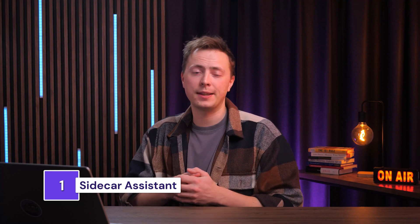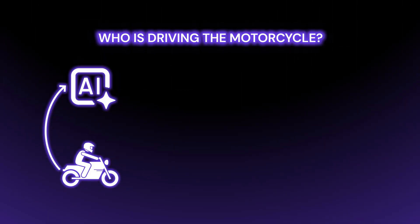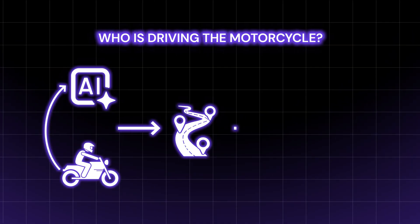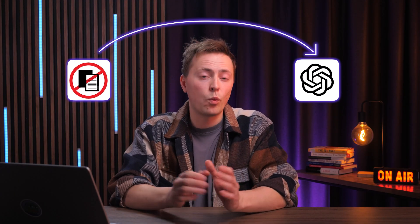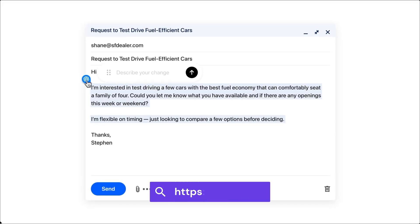Every AI browser has three core features that make it different. First, there's the sidecar assistant, which is kind of the main draw of AI browsing. Imagine you're on a motorcycle and your AI is sitting in the sidecar next to you. It sees where you're going, it knows what's on your screen, but you're still the one driving. There's no more copying and pasting into ChatGPT — you just ask, and it already knows what you're looking at.